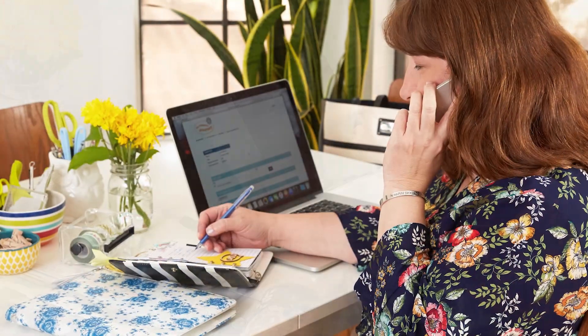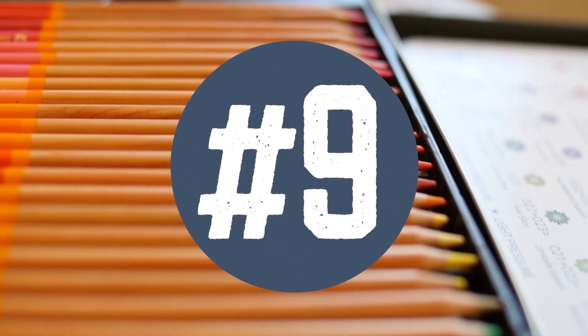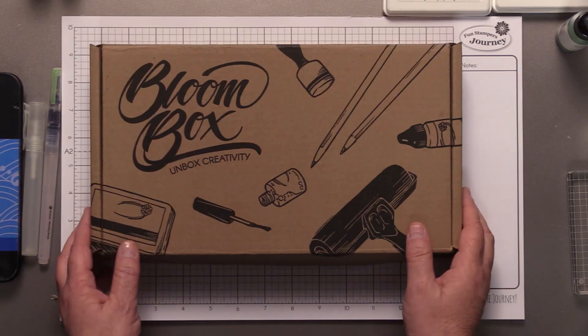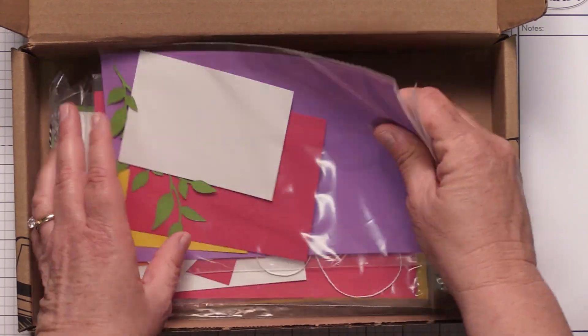Yes, it's true — we have the lowest quarterly minimums in the industry at just $150 a quarter, making it easy to stay active on the journey. Love monthly kits? Kids love to create but short on time? Then subscribe to our monthly Bloom Box.